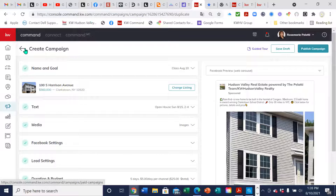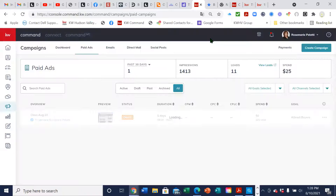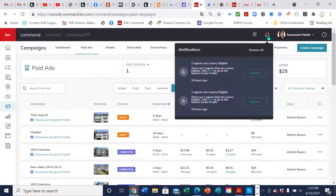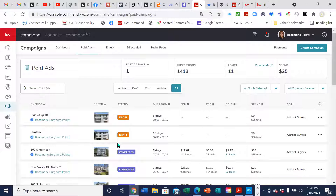We also talked about where the leads will be coming in — you should be getting an email, and as the leads come in you should also be getting a little red bell notification here. It'll tell you that a new lead came in. If you set them up for the automatic smart plan, the smart plan will start and they'll start getting emails and texts right away.